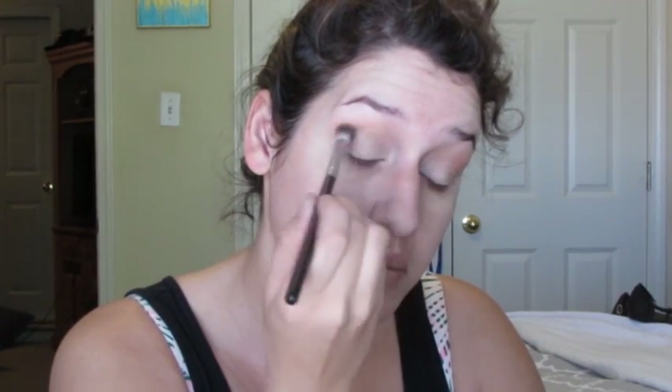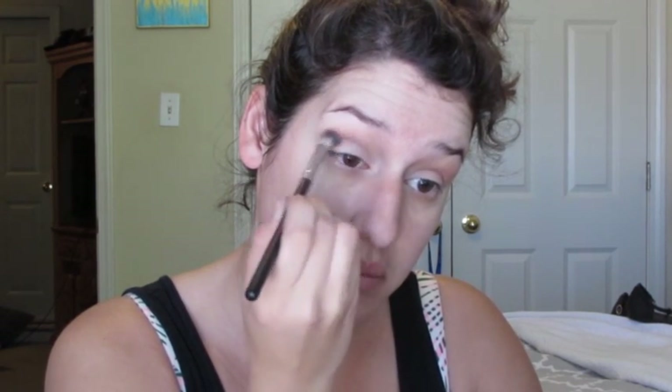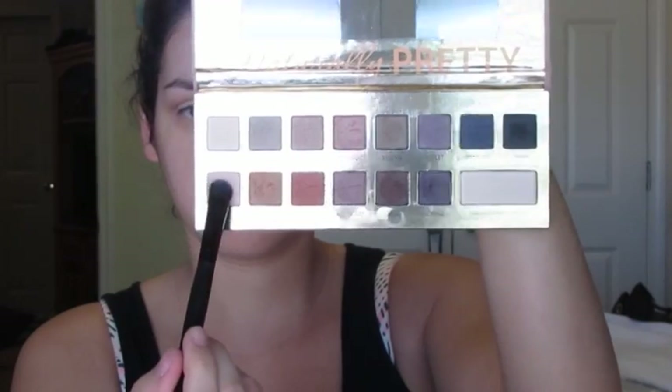The worst thing you can do with your eyeshadow is have really harsh lines — you always want to make sure that everything's blended. As you can see, I am blending out rather far and high because I have hooded lids. So I find that when I'm looking straight forward, my eyeshadow kind of tends to disappear. I have to blend my eyeshadow more up and out than most people.